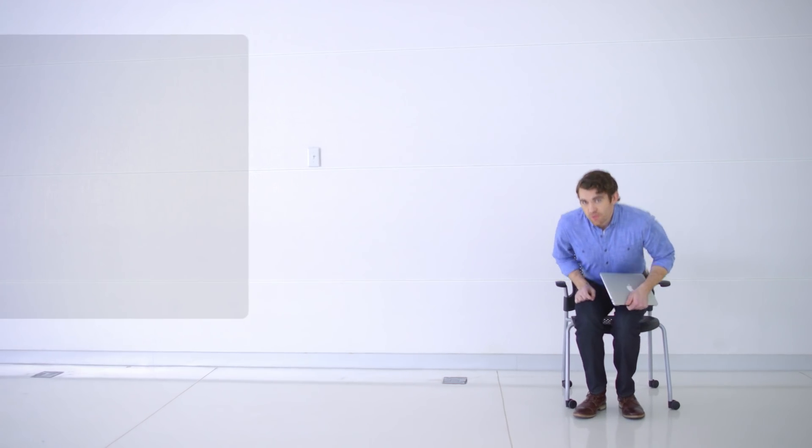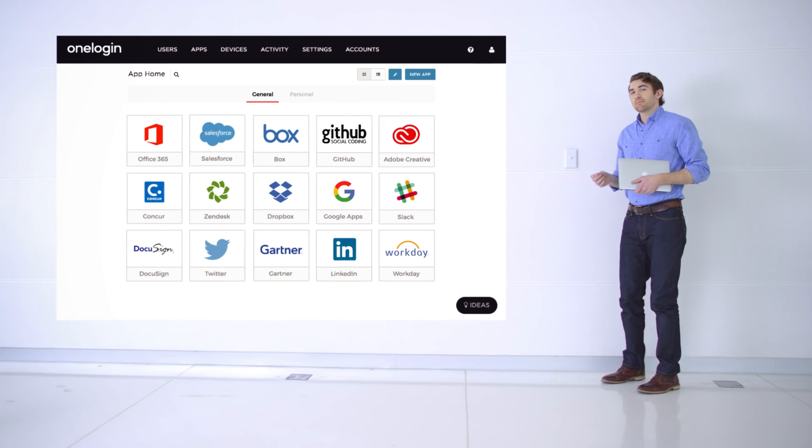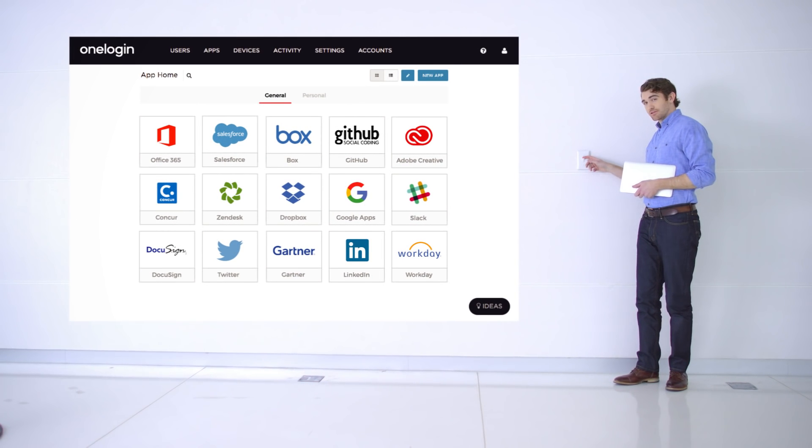So now our users are working instead of waiting around to be set up. And when we make changes to our team, such as a promotion or someone leaves the company, real-time account control enforces the correct access immediately.